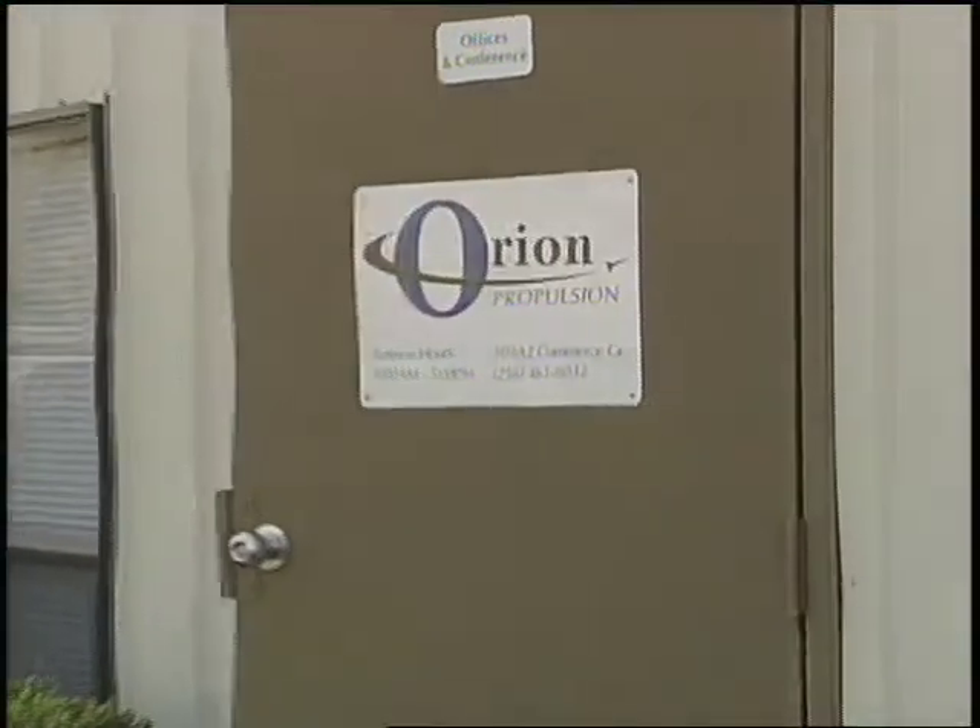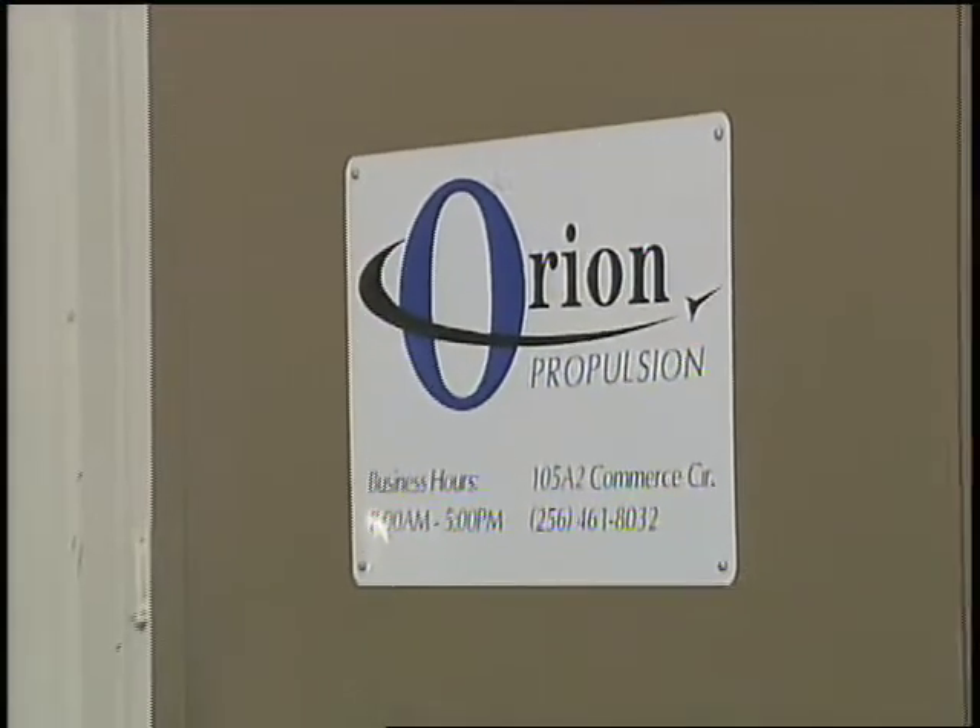Tim Pickens, president of Orion Propulsion, knows that choosing the right features for a new spacecraft is not so different.